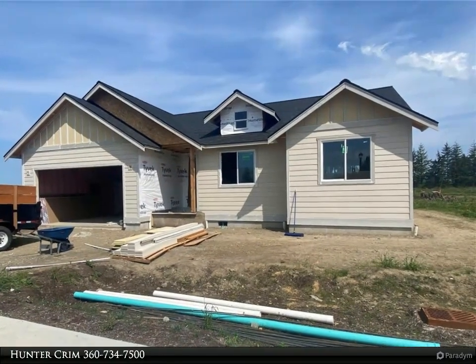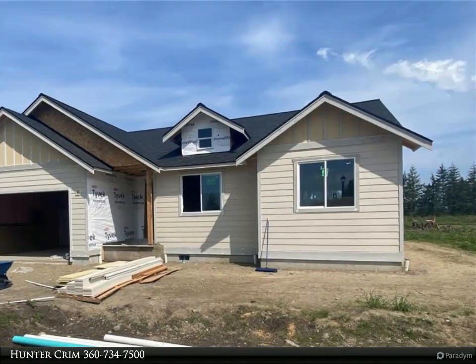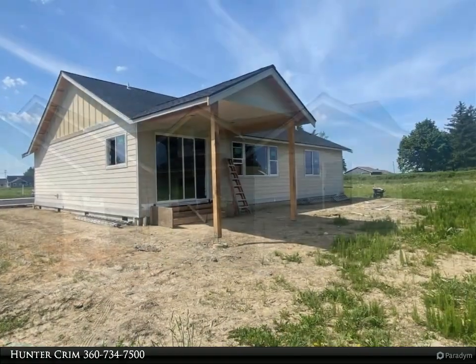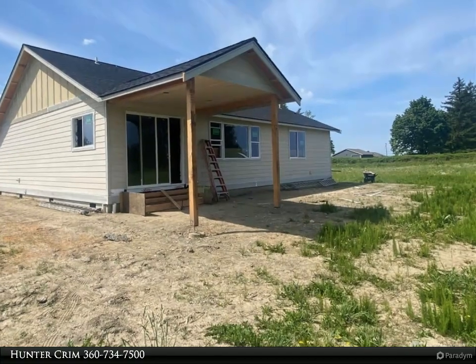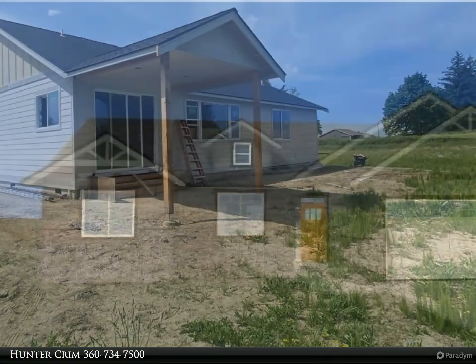This Windermere Real Estate/Whatcom Incorporated property video is presented by Hunter Crim. Single-level living at its finest — come check out this awesome floor plan in the newest development in Nooksack.